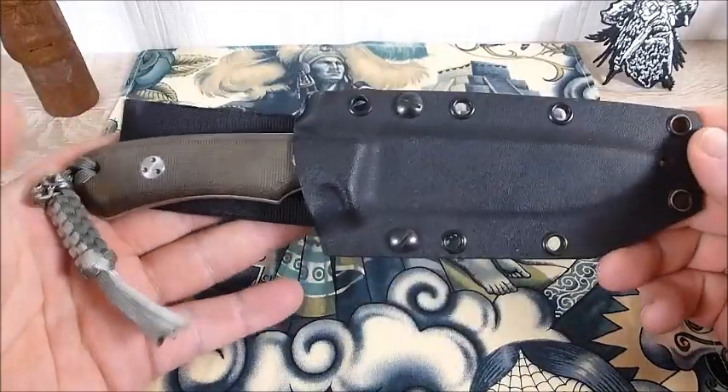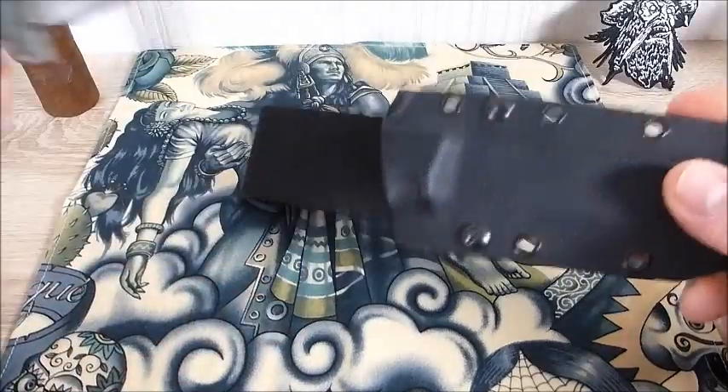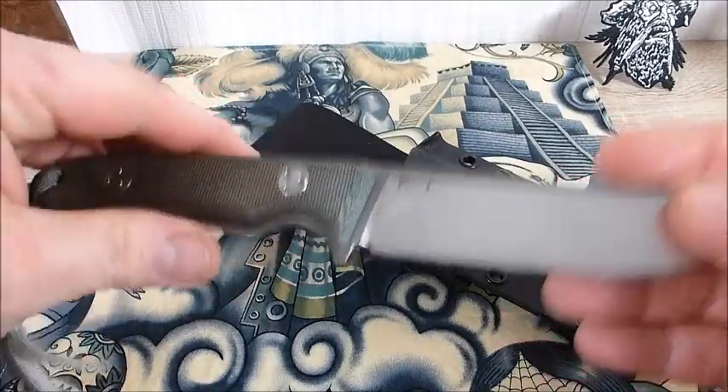Das ist nämlich das TRC – also TRC Knives – das K1 vom guten Tritius. Das ist sowohl optisch wie von der Performance einfach ein großartiges Messer.